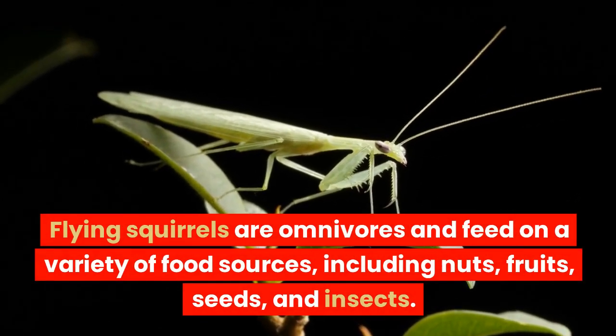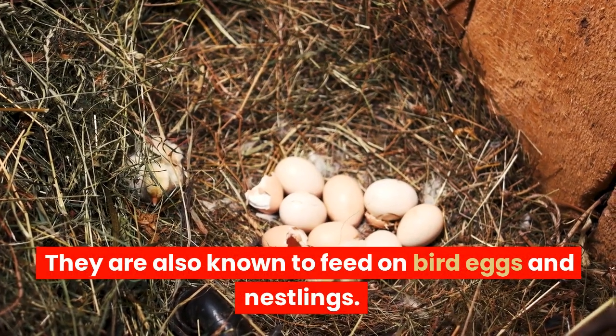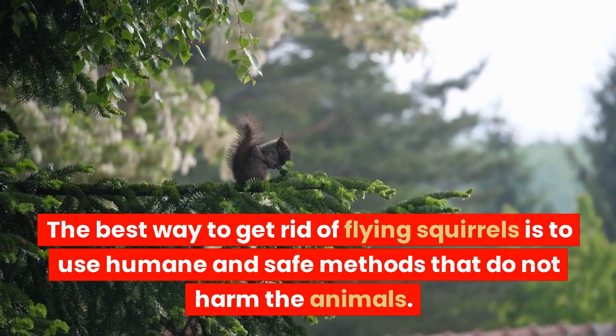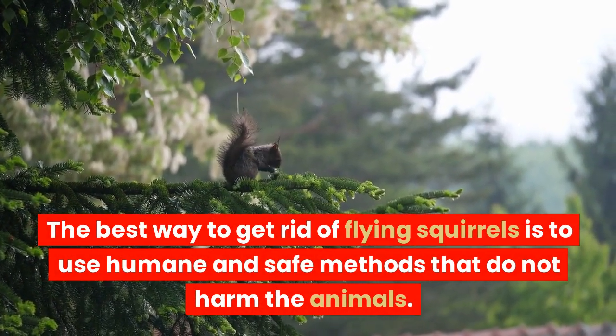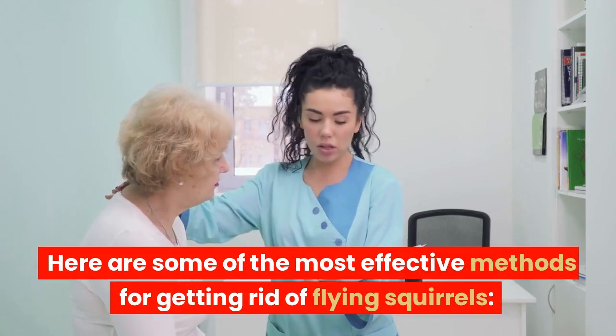Flying squirrels are omnivores and feed on a variety of food sources, including nuts, fruits, seeds, and insects. They are also known to feed on bird eggs and nestlings. The best way to get rid of flying squirrels is to use humane and safe methods that do not harm the animals. Here are some of the most effective methods for getting rid of flying squirrels.